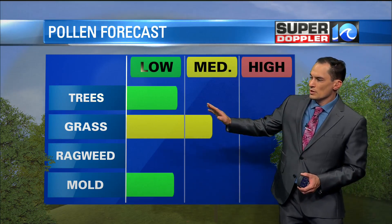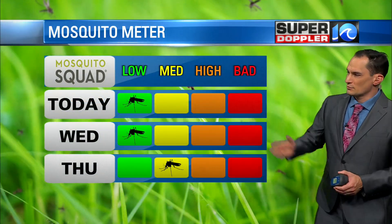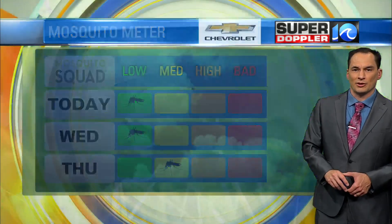Tree pollen is low. Grass pollen is moderate — it's not too bad out there, but not great just yet. Mosquito levels are down for the next couple of days, but they'll be up a little bit going into Thursday.